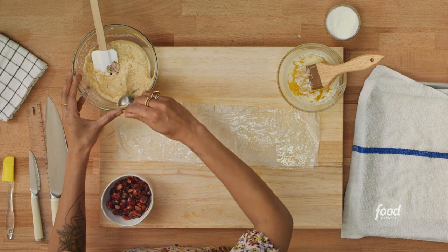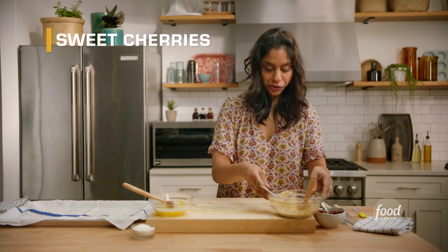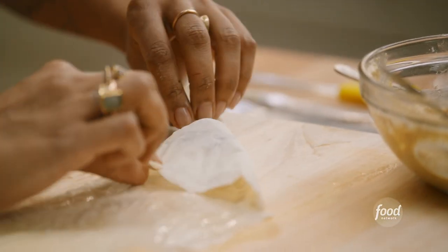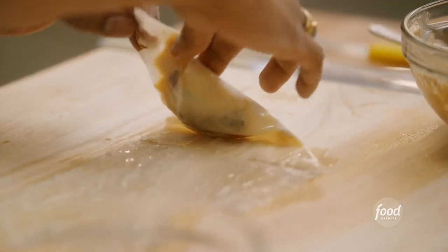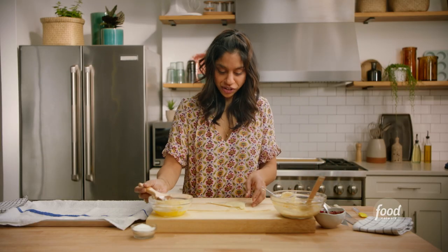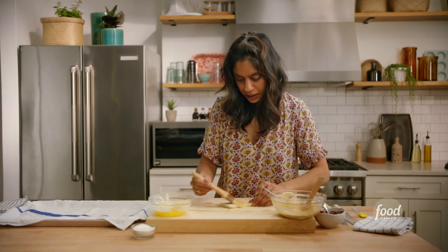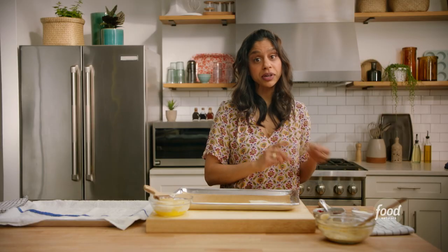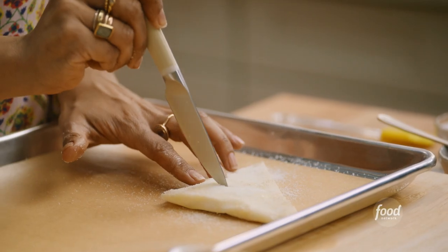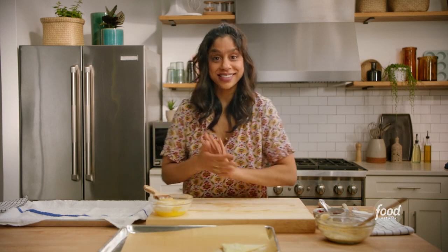Now we're going to start with about a tablespoon of this beautiful ricotta filling and a little bit of chopped cherry, then fold it like a flag — fold the top corner down, seal it up. I like to brush it with a little butter even in between just to make sure everything puffs up beautifully and gets nice and crisp. Brushing it once more with butter, folding that over, making sure all my edges are covered. The more butter the better. Put it on our sheet, sprinkle it with more sugar, and remember to cut a little slit in the center — we're releasing steam when it cooks so that it doesn't burst.